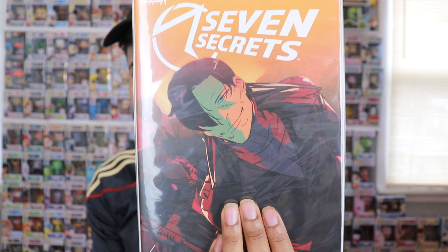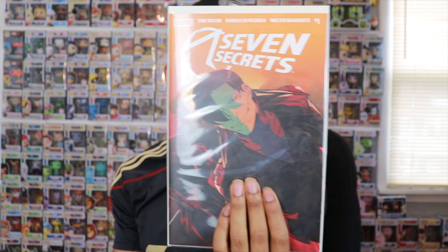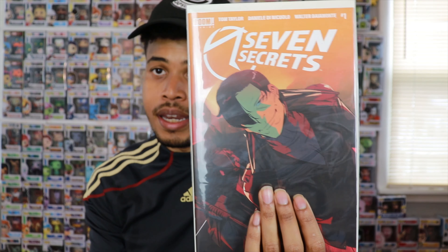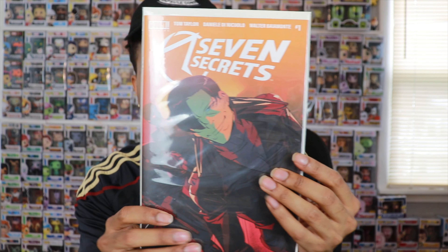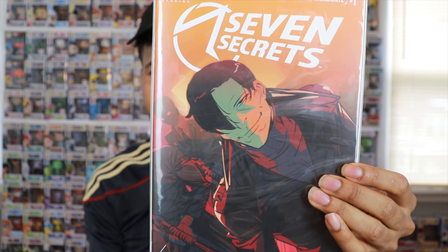I did pick up several things over the weekend and yesterday on new comic book day. I'm going to start off with the new issues that dropped. First up is Seven Secrets number one — this is the third print. Very, very dope book. If anybody's not really into comic books and looking for something cool to read, this one's really good. I strongly recommend it. I think it's eventually going to end up being a movie or TV show.